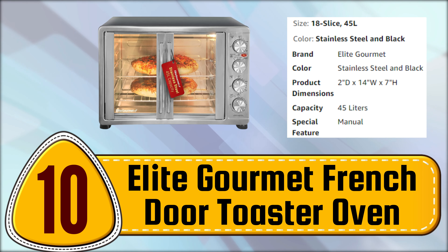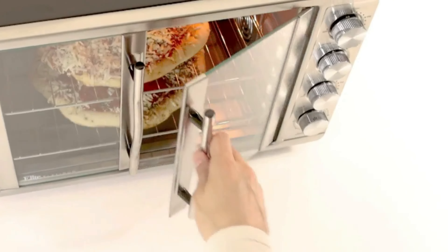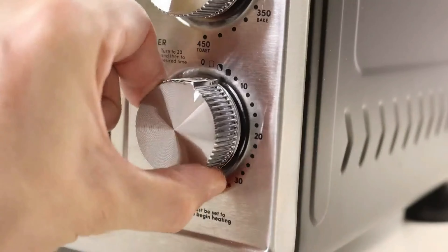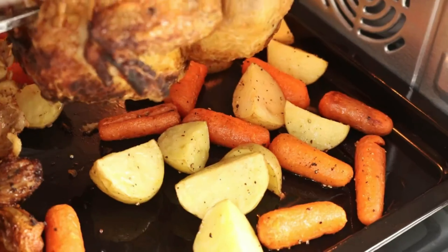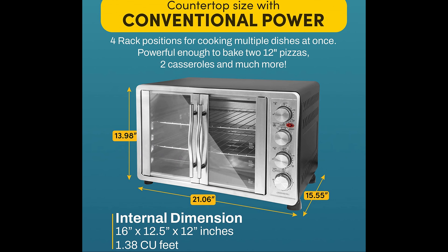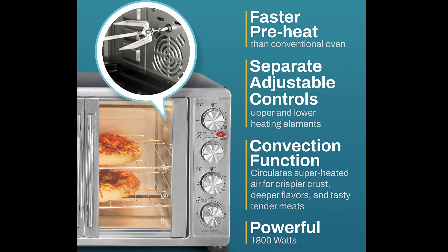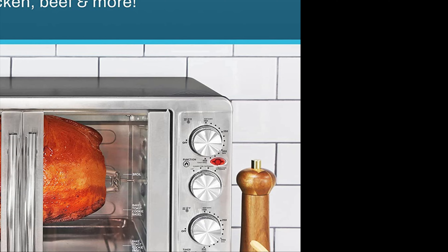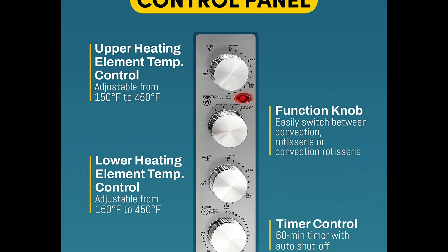Number 10. Elite Gourmet French Door Toaster Oven. The French jewel door design of this oven allows you to open one or both doors at a time, saving precious counter space. With four rack positions, you can cook multiple dishes simultaneously. The convection feature circulates hot air inside the oven for flakier crusts, deeper flavors, and more tender meats in less time. The oven also has independent temperature knobs that allow you to control the top and bottom heating elements separately, up to 450 degrees Fahrenheit, turning on only one or both at the same time. The 60-minute timer with signal turns the oven off automatically.